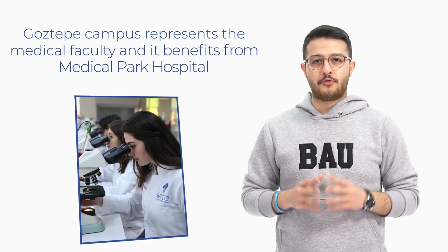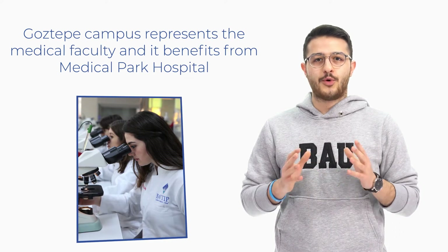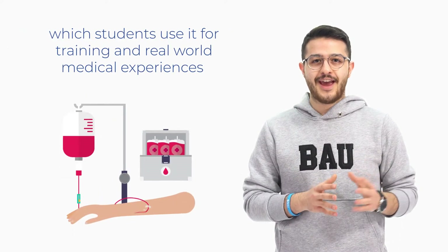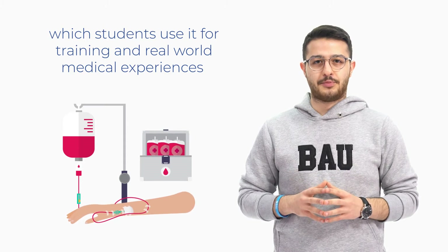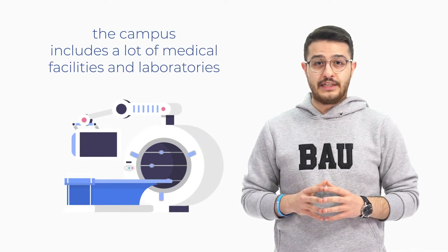Gostepe Campus represents the medical faculty and it benefits from Medical Park Hospital, which students use for training and real-world medical experiences. Furthermore, the campus includes a lot of medical facilities and laboratories.